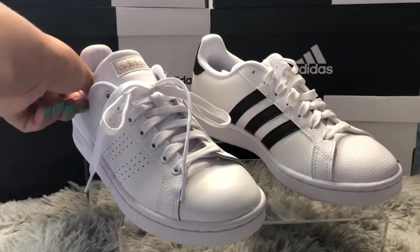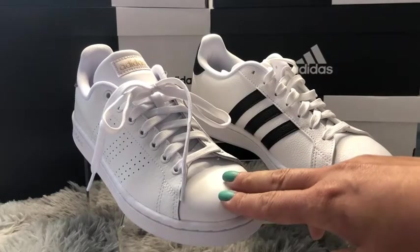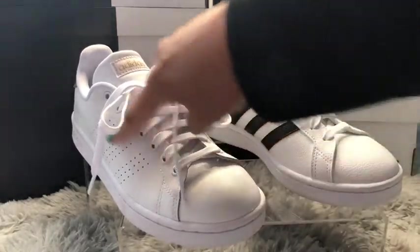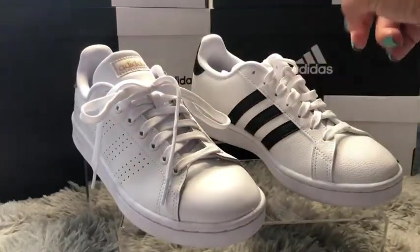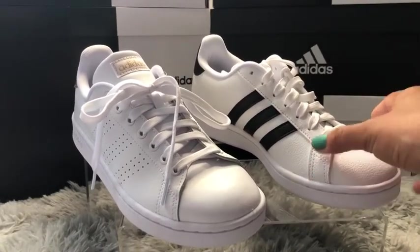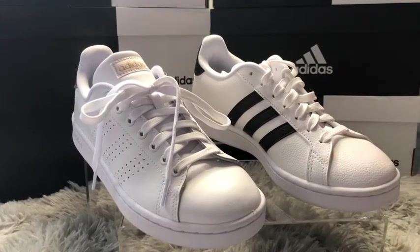Overall, the Adidas Advantage fits wider feet and is way more breathable than the Adidas Grand Court, which fits a bit slimmer and has a smaller feel. Keep these two options in mind when you go shopping. Let me know in the comment section what you think about these shoes, what you like or dislike, and I will see you in my next video. Thank you!